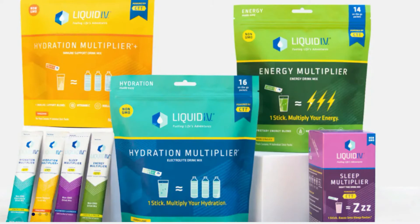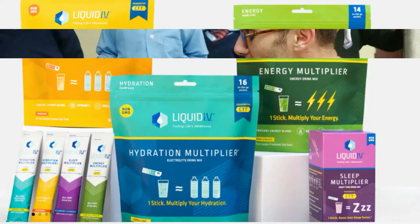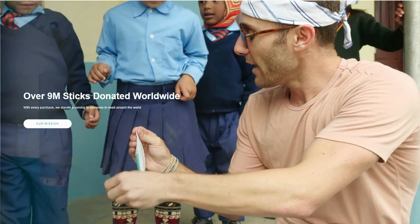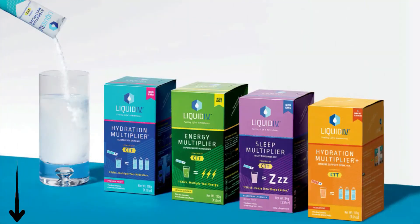With only one stick, you will feel a multiply in your hydration, energy, and immune support. Liquid IV have donated over 9 million sticks worldwide, with 30,000 positive reviews. The link to purchase Liquid IV is in the description, and for a 25% discount use the code EVERYDAYTECHFORTODAY.